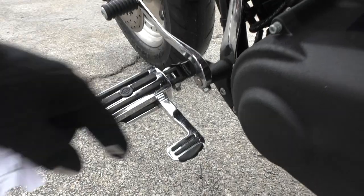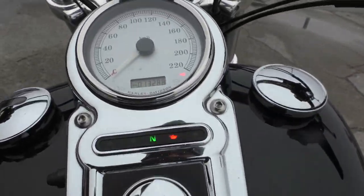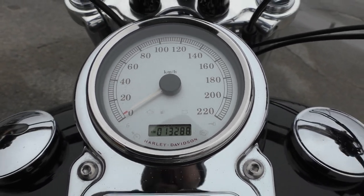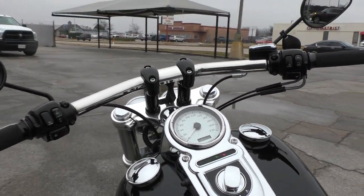We also installed some brand new Avon grips. It's got the upgraded Harley pegs with the little heel stirrups that just fold in — really comfortable, feels kind of like a floorboard. Like those a lot. This bike has got thirteen thousand two hundred and eighty-eight kilometers on it, and it runs perfect — no issues.